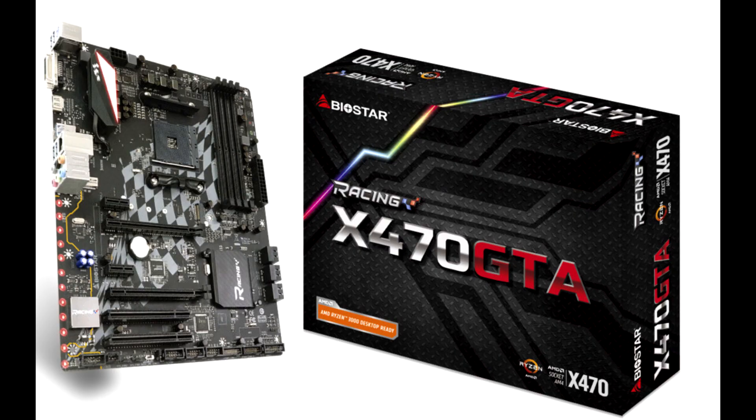Biostar unveils the Racing X470GTA motherboard with Ryzen 3000 support and legacy PCI. Motherboard manufacturers seem to be rushing to fill the void of cost-effective motherboards with out-of-the-box Ryzen 3000 support, as AMD X570 motherboards start at $170.